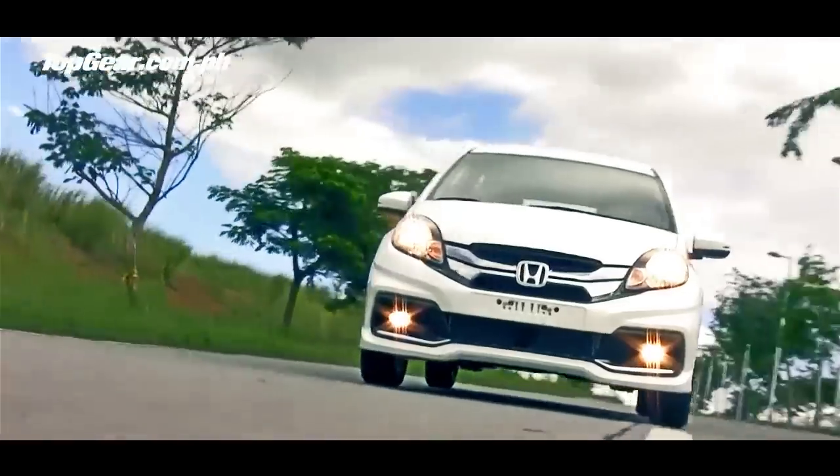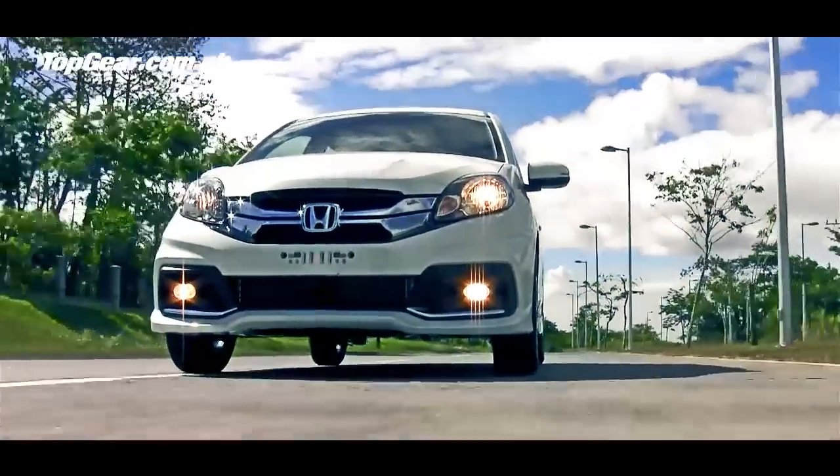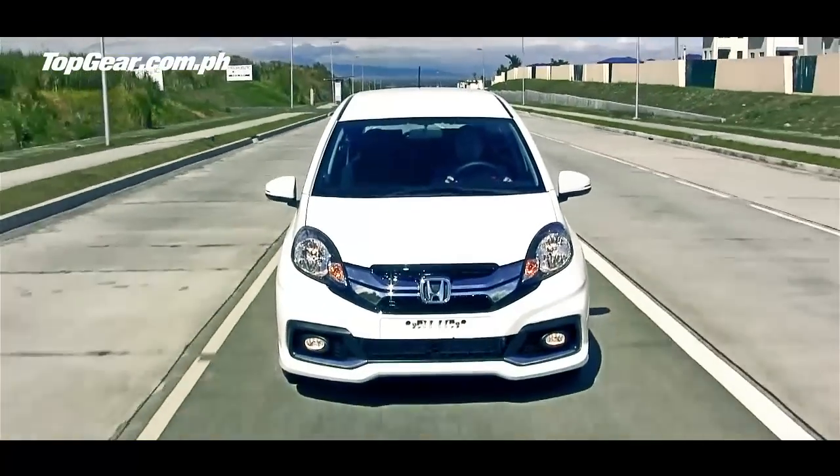I can see this appealing to a lot of entry-level buyers who've not had the choice previously from Honda, and it brings with it the traditional Honda virtues: clever engineering, good space, good power, decent handling.